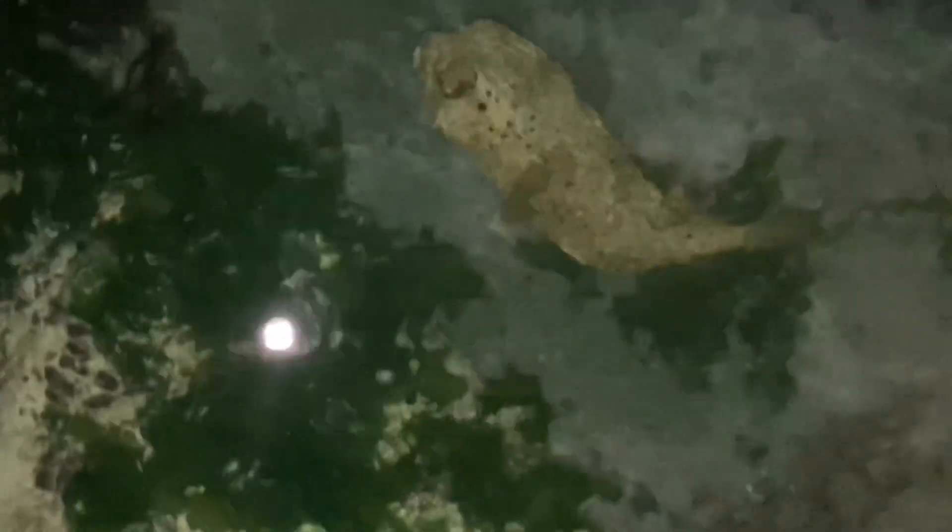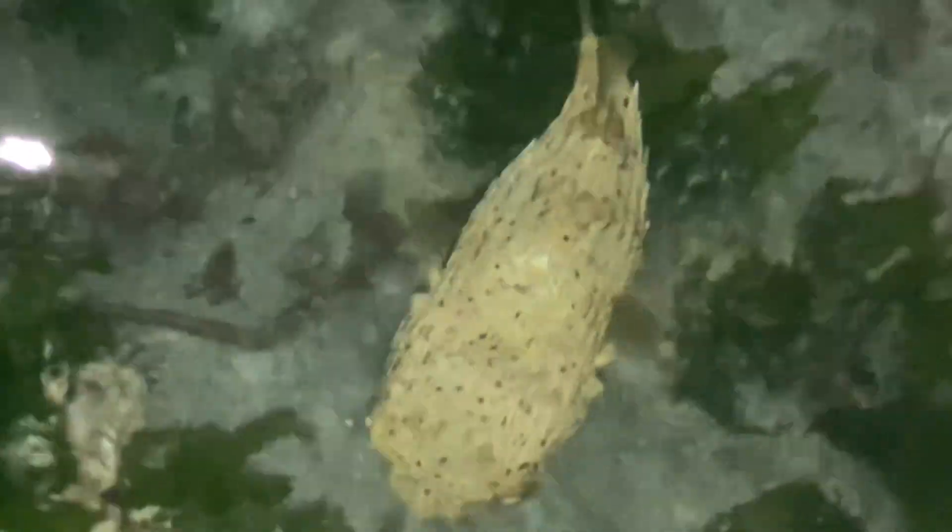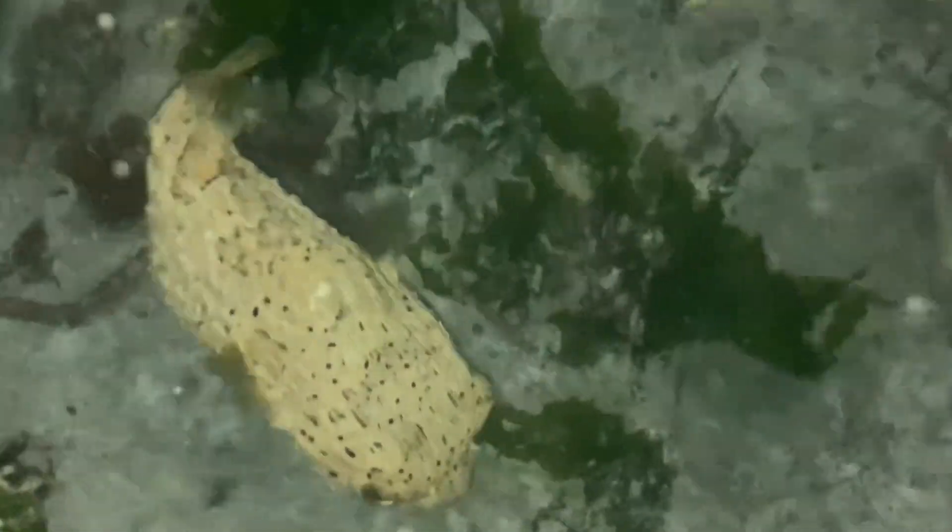When it's time to mate, adult balloonfish venture into the open ocean. Their spherical eggs float freely, carried by currents for a four-day incubation period, before hatching into tiny puffers ready to embark on their own journeys.